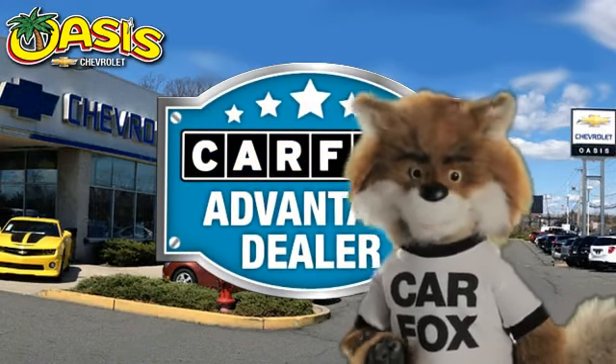Just say, show me the Carfax at Oasis Chevrolet, a Carfax Advantage dealer.